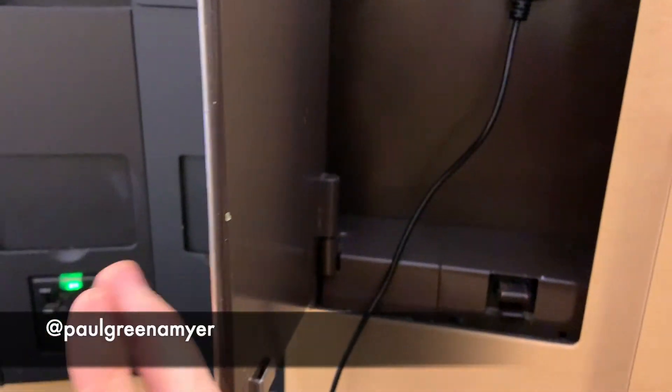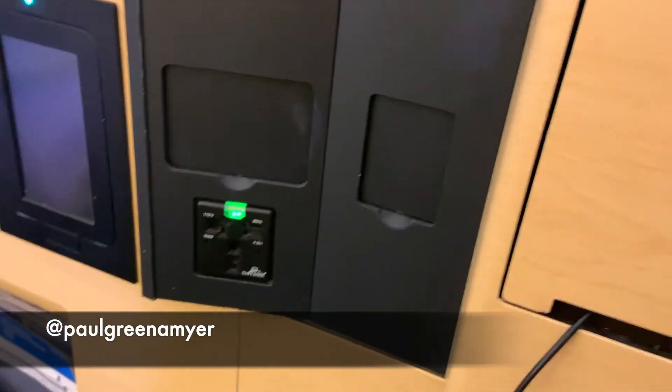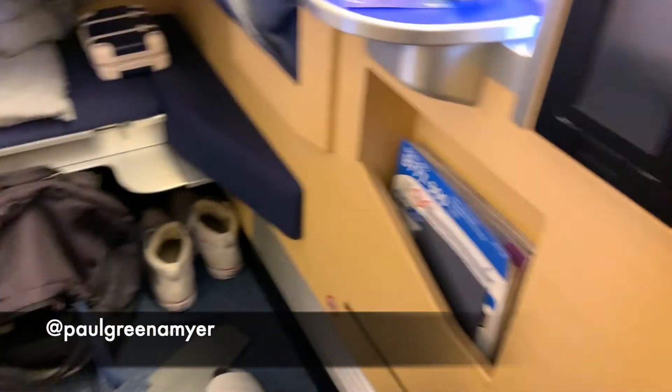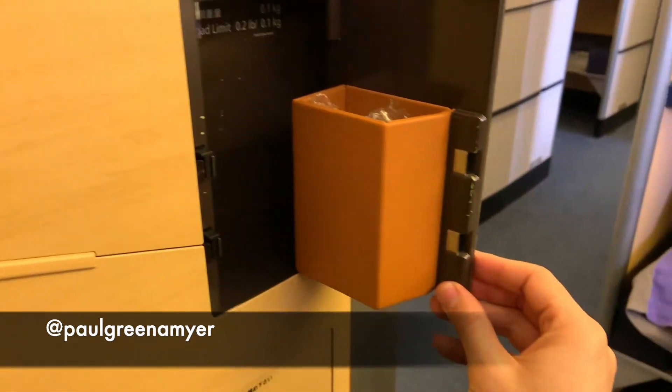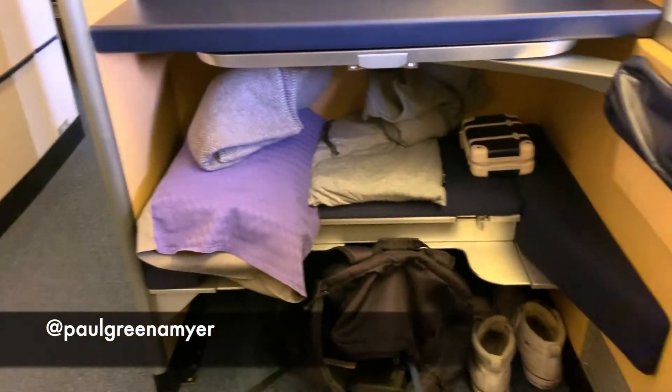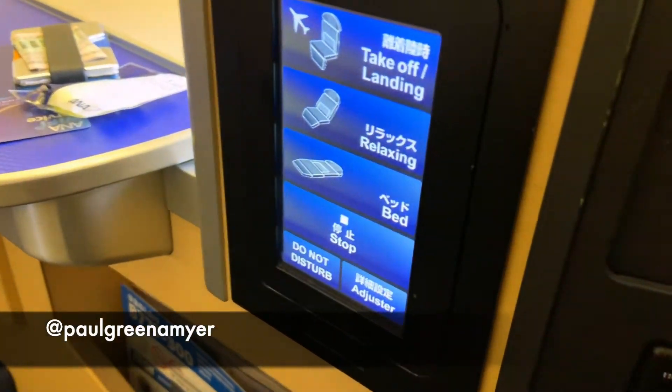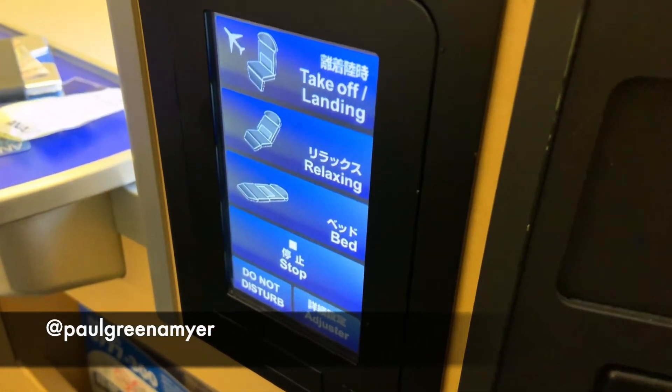There's a space for the cable to come out, an outlet for you to plug in your laptop or whatever else you want, more storage plus a little bin I use as a wastebasket, bedding, amenities, and under-seat storage.